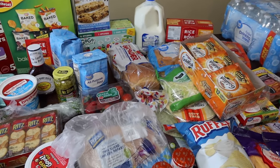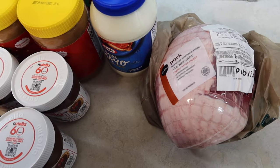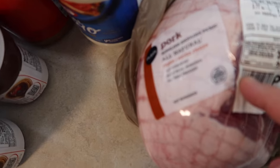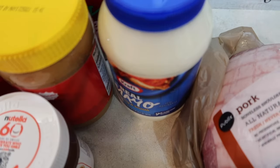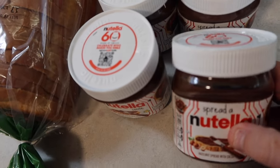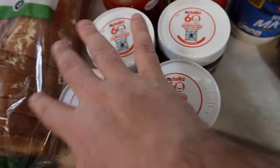Travis is going to do the Publix haul because I'm not feeling the best. Two days later — this is a pork butt shoulder, we're going to eat that. This is a jar of mayonnaise, it was on sale. Nutella — this was on sale.